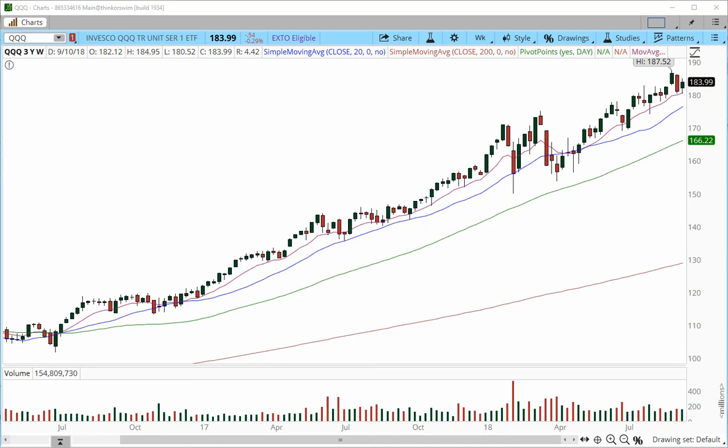Good afternoon traders. This is Anka Metcalf with TradeOutLoud.com and this is the Stock Watch for the week of September 17th, 2018.